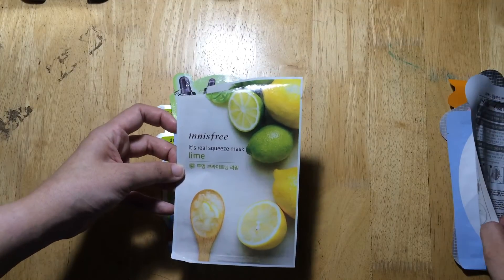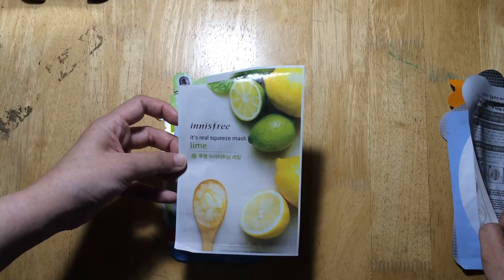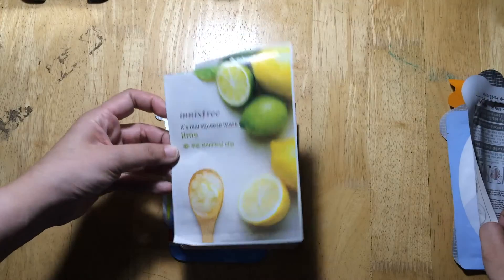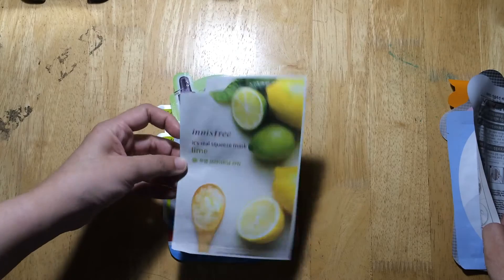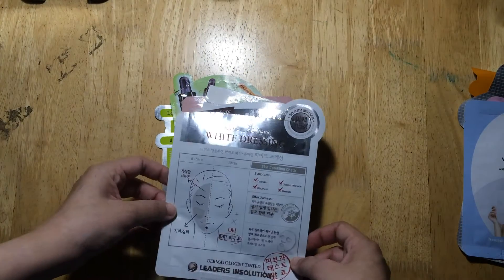This is the Innisfree It's Real Squeeze Mask in Lime. I purchased this from Beauty M&L, and I did not see much effect on my face after this mask — I was really disappointed, because I like Innisfree. I have their Super Volcanic Pore Clay Mask which I love and use two to three times a week, but this sheet mask just didn't do anything for my skin.